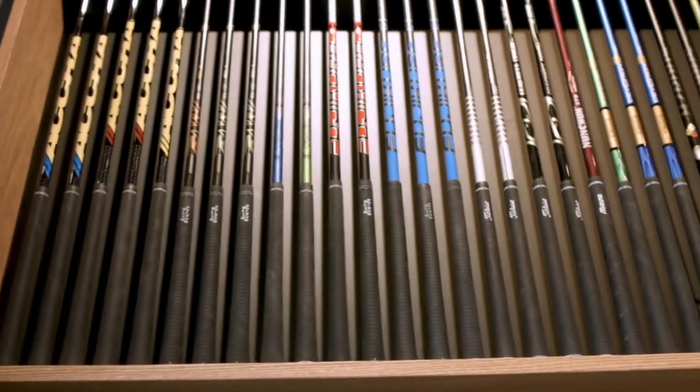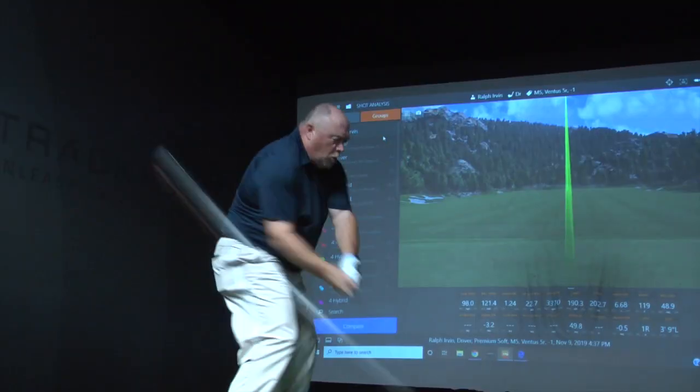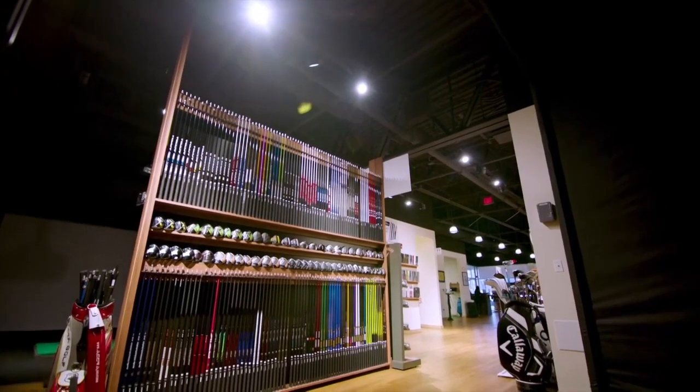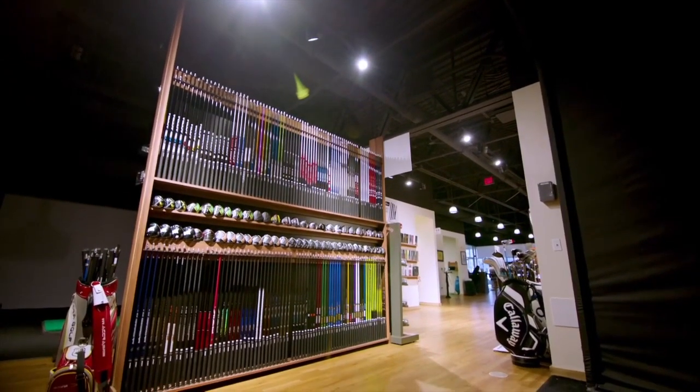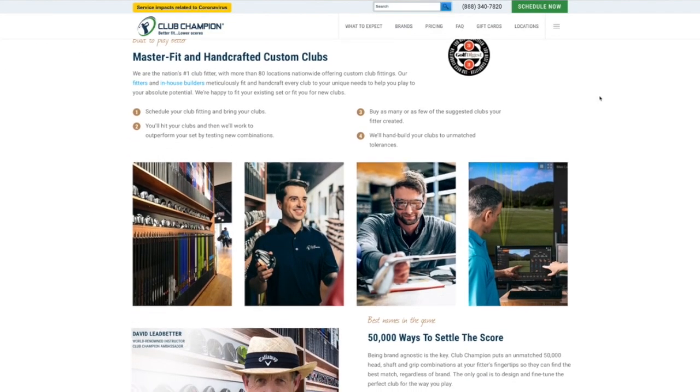As with all other manufacturers, there is an adapter to change your lofts and lies. Which driver is best for you? Consult a professional fitter. Kit says come to Club Champion, where you'll be fit with up to 50,000 different combinations in terms of shaft, head weight, lie, and loft matched to your golf swing. Visit clubchampiongolf.com.